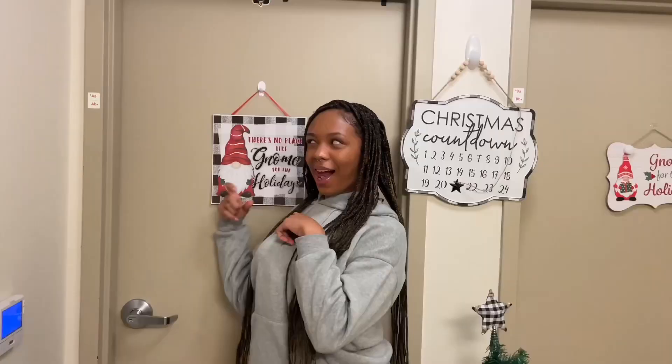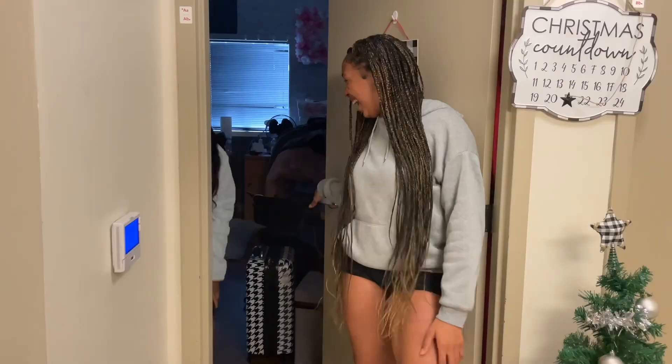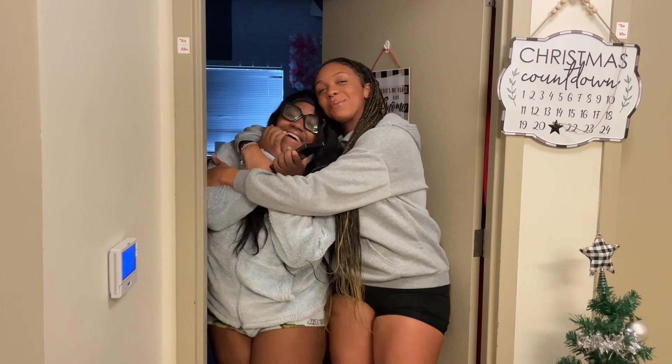For some weird reason our dorm is a community drawer — there's like six people in here. Come on out guys! Come on, don't act like you love me. Here's suitemate number one — Jaya! Jaya, what is your favorite thing about living with me?